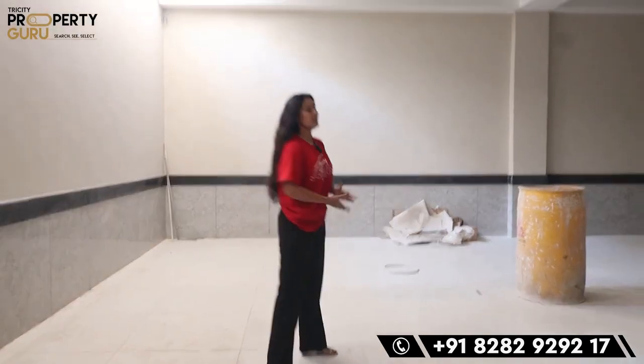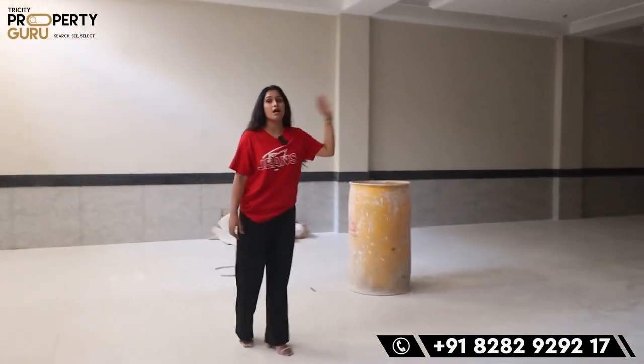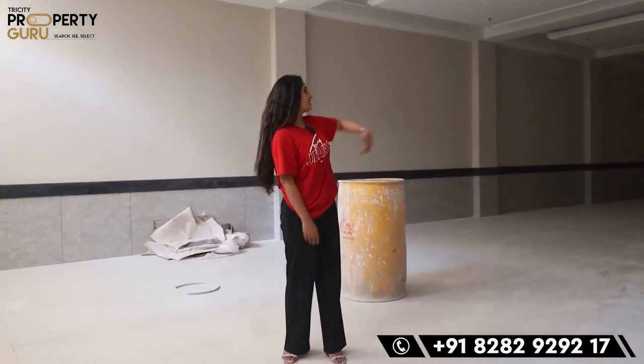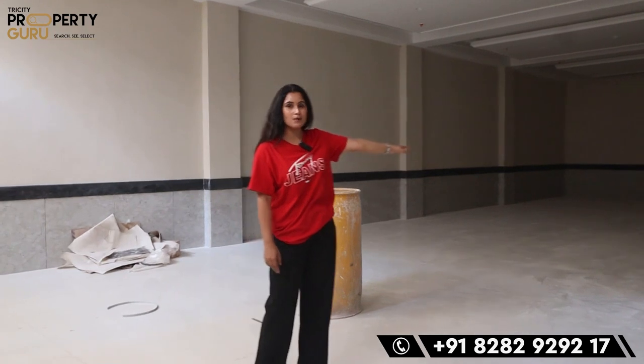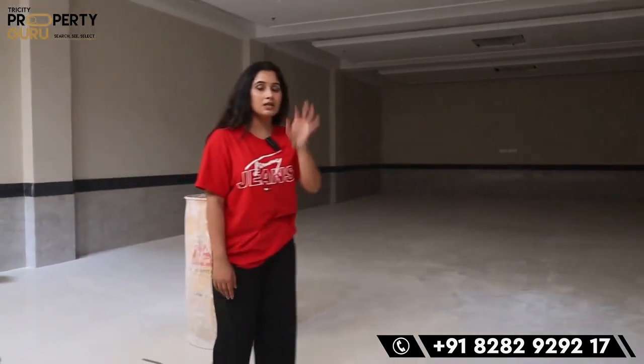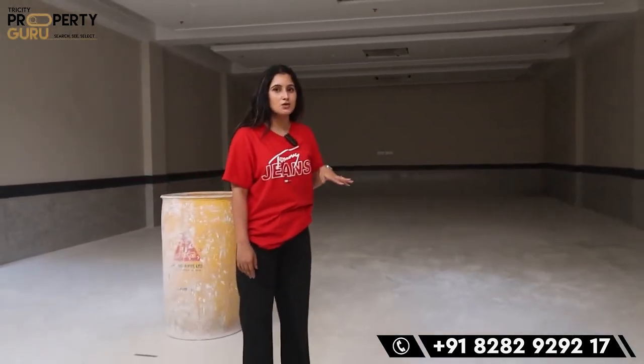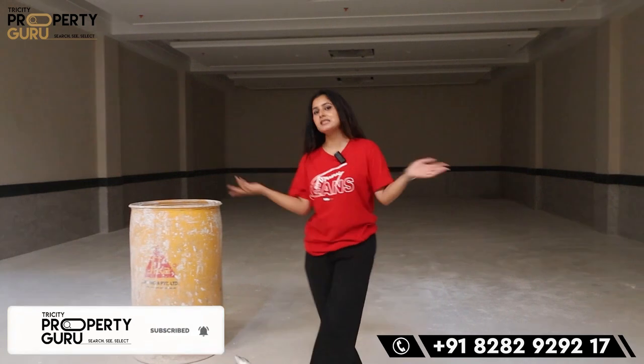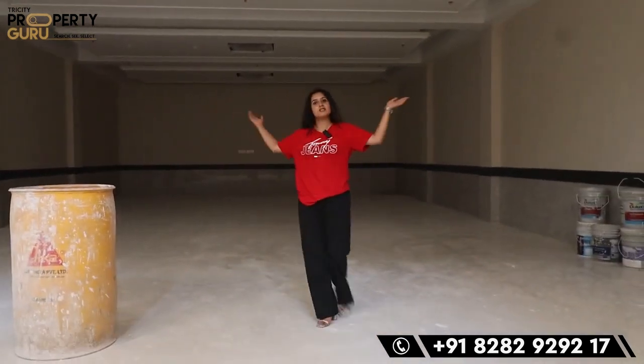Here will be a party hall — such a big hall. Look at how much space you have here. You can have a gathering of 100 people easily. If you have a ring ceremony, a birthday party, or a marriage, you can do it all here. There is so much space available.